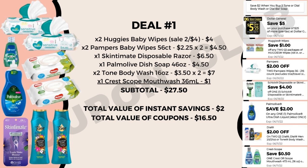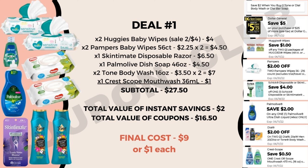We have $2 in instant savings and $16.50 of coupons: our five off 25, a dollar off for two Huggies wipes, $2 off for two Pampers wipes — which is a really high value coupon, normally we get about 25 cents off one — a $4 off for the Skintimate disposable razor, $2 off for the Palm Olive dish soap, $2 off two for any Tone or Dial body washes, and 50 cents off for the travel Crest mouthwash. That's $16.50 in coupons plus $2 instant savings, bringing our subtotal from $27.50 down to just $9 for nine items — a dollar each.